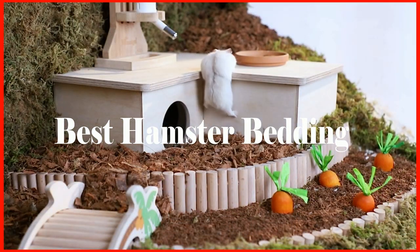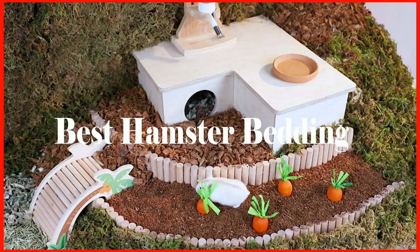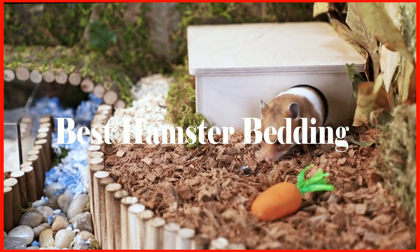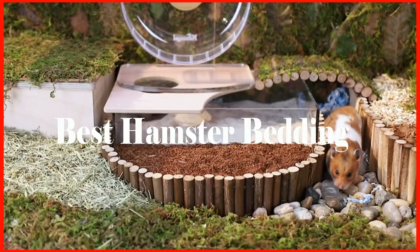Best Hamster Bedding. When it comes to the right choice for hamster bedding, there are many varied options to choose from. It can be quite a challenge for the unskilled eye, but it does not have to be. To ease the burden, here are 9 of the best hamster beddings you will find around.